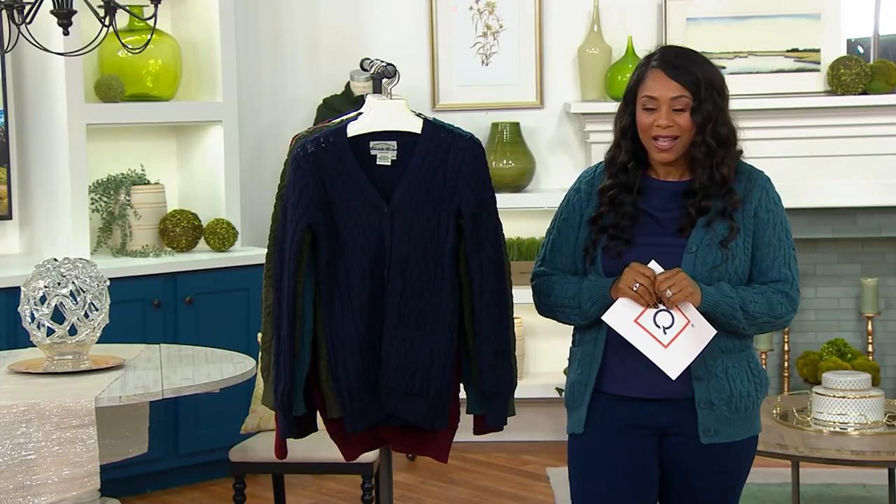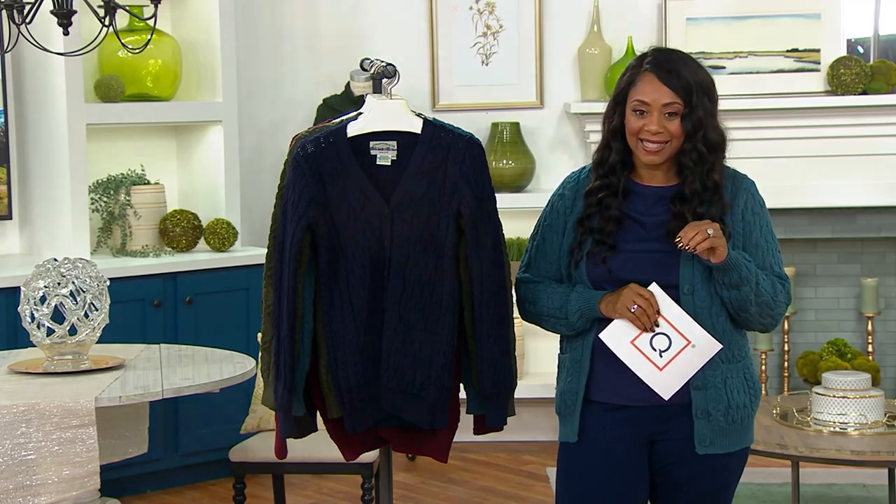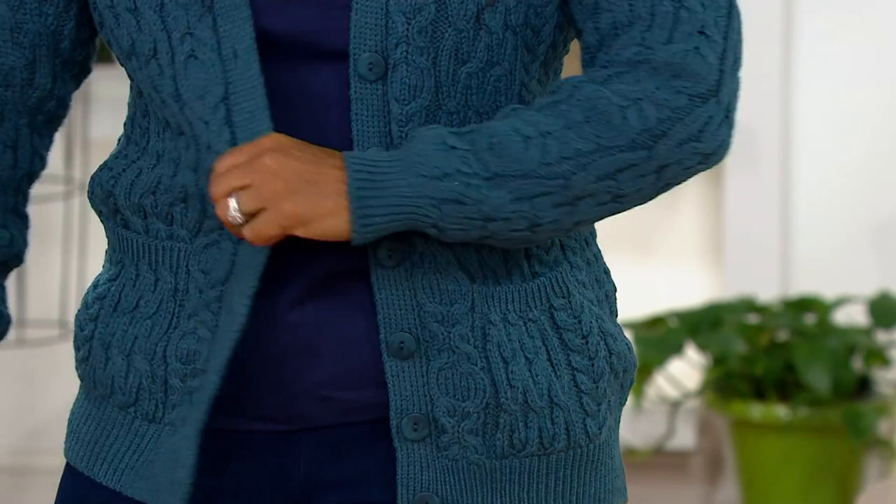Our big deal. This is your Aran Craft Merino Wool V-neck Button Front Sweater Cardigan. It's $139.98, with five easy payments of $28 to be able to get this one home.